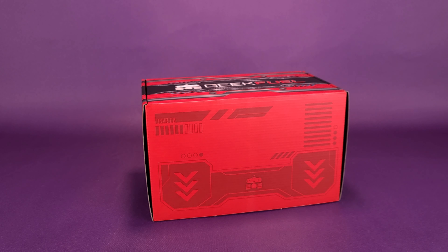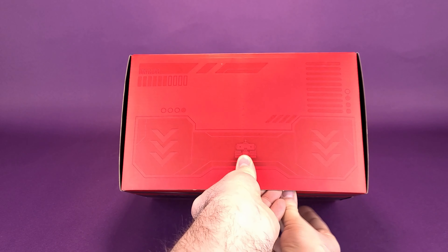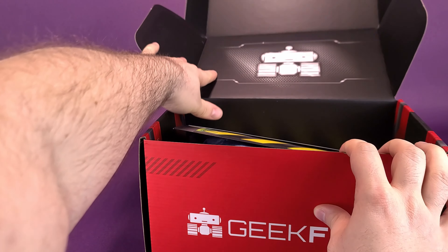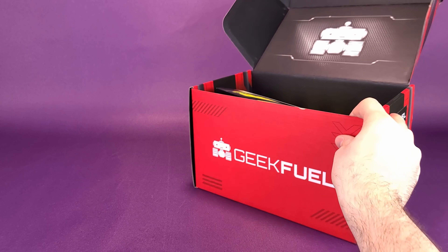Geeks, get your engines running. What's inside the newest GeekFuel subscription box? Those engines purr like kittens. GeekFuel delivers to your doorstep a collection of geek items inside, such as t-shirts, comics, stickers, and so much more.